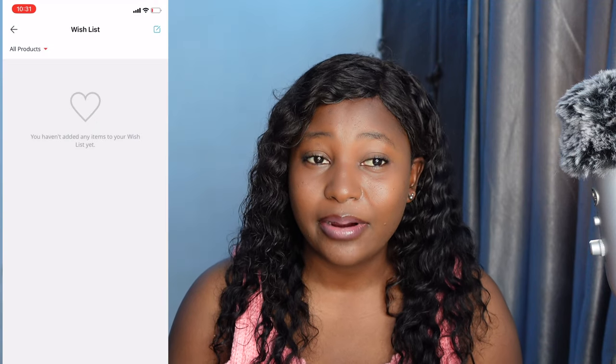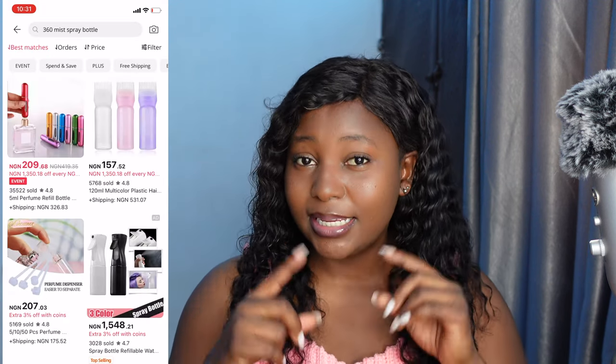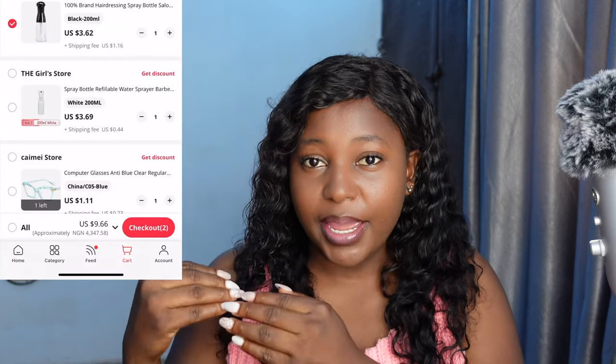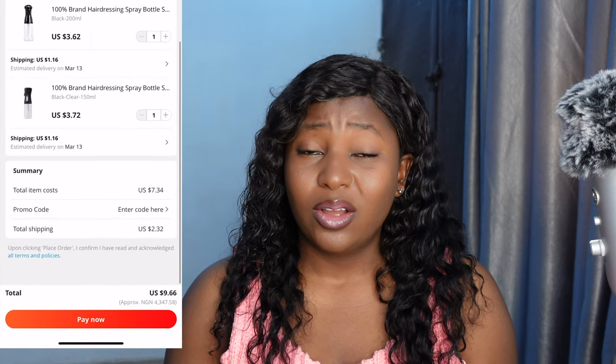Now I'm going to talk about the price. There's something about AliExpress I really love — when you see an item, you see the price in Naira if you're in Nigeria. But here's what you need to know: when you actually check out and pay, the price changes to dollars. With the $20 limit on our Naira cards, sometimes you might need to use a dollar card. But if I want to buy things that are $20 or less, I use my Naira card — I will never use my dollar card to pay, because when you calculate it, using your Naira card is actually way cheaper.